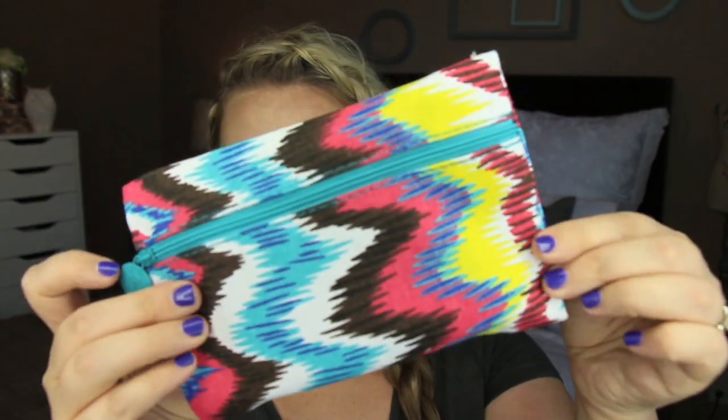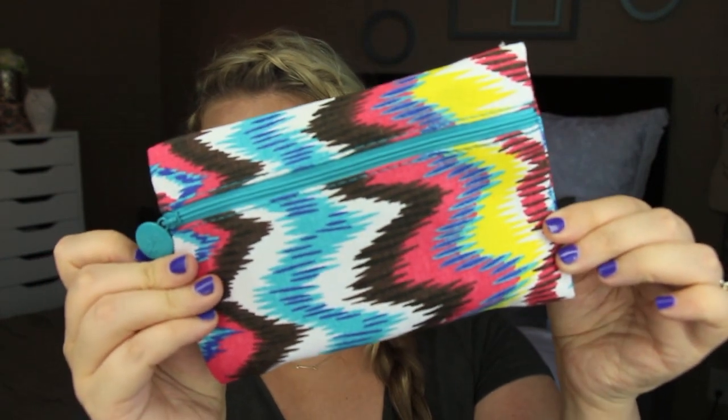Let's see what came in the July bag. This is the bag right here — super cute, I really like it. I like the design of it; it's kind of like a canvas fabric. Let's see what came in it.